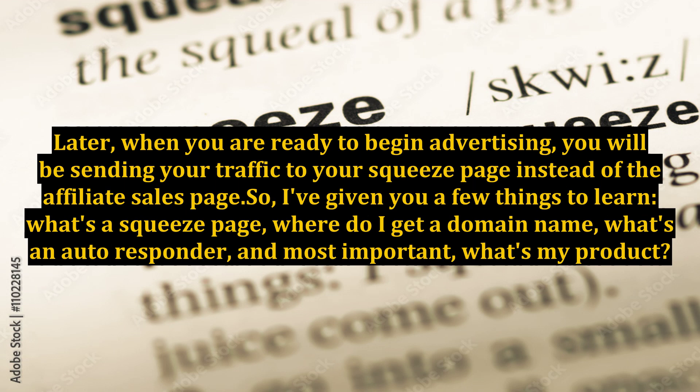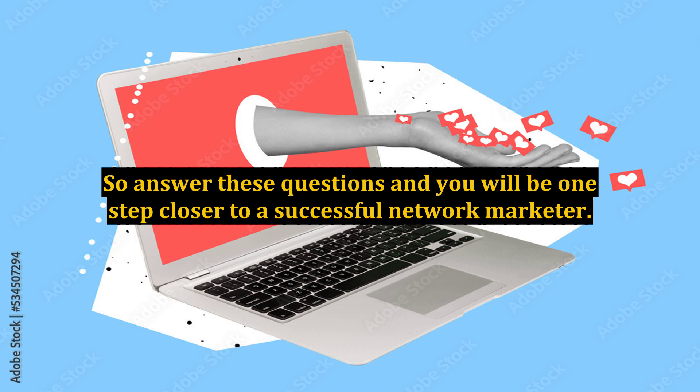I've given you a few things to learn. What's a squeeze page? Where do I get a domain name? What's an autoresponder? And most important, what's my product? This is more than enough to take in at once. So answer these questions and you will be one step closer to becoming a successful network marketer.